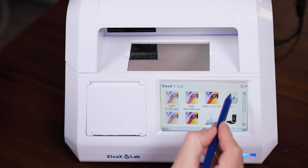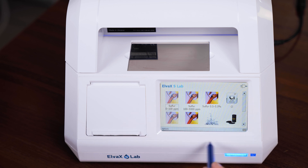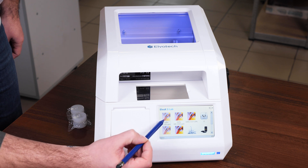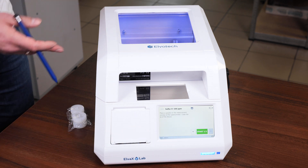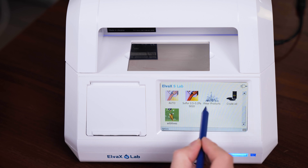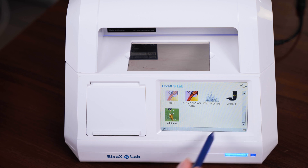Selecting an analytical task: in the main window, select one of the analytical tasks, then a window for conducting measurements will appear on the screen. The measurement window contains all the key control elements of the spectrometer that the user will work with. These elements allow you to adjust the analysis process and obtain accurate results.